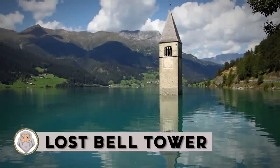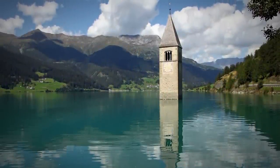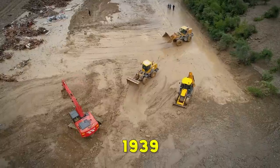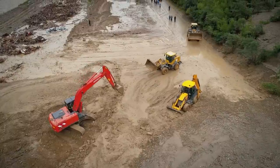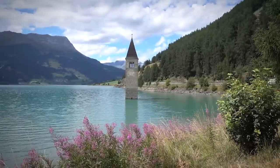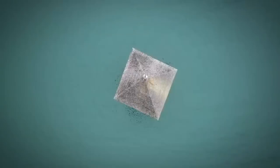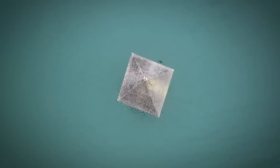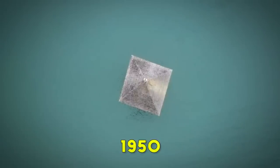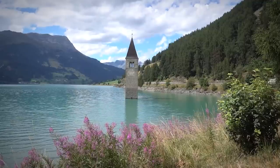Lost Bell Tower: Since Roman times, the towns high in the Alps near the Italian-Swiss border have been occupied. But in 1939, the local power company drew up plans for a dam that would give the area plenty of seasonal electricity, but create an artificial lake that would unify two natural lakes and submerge the towns and the valley between them. Despite fierce resistance on the part of the villagers, the plan was eventually passed and the ancient towns were submerged in 1950.